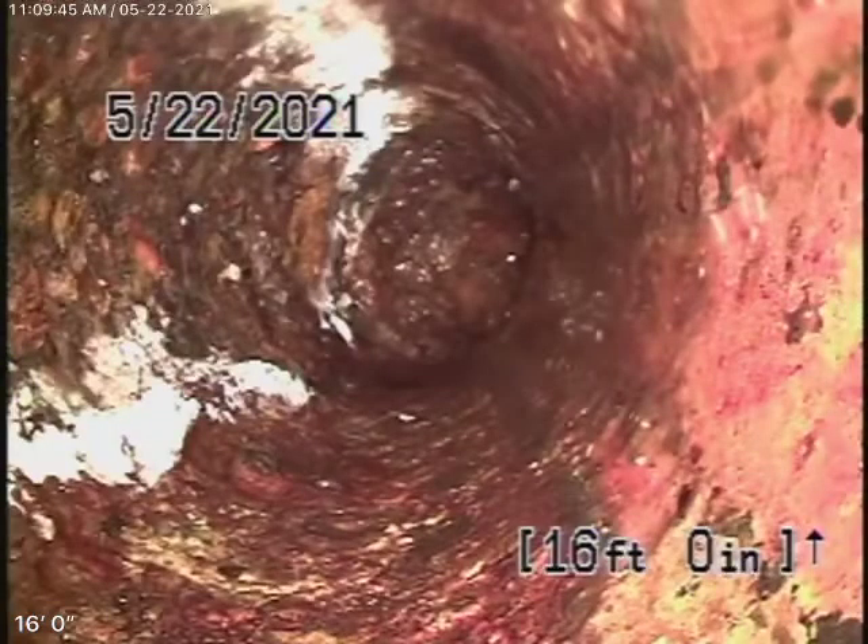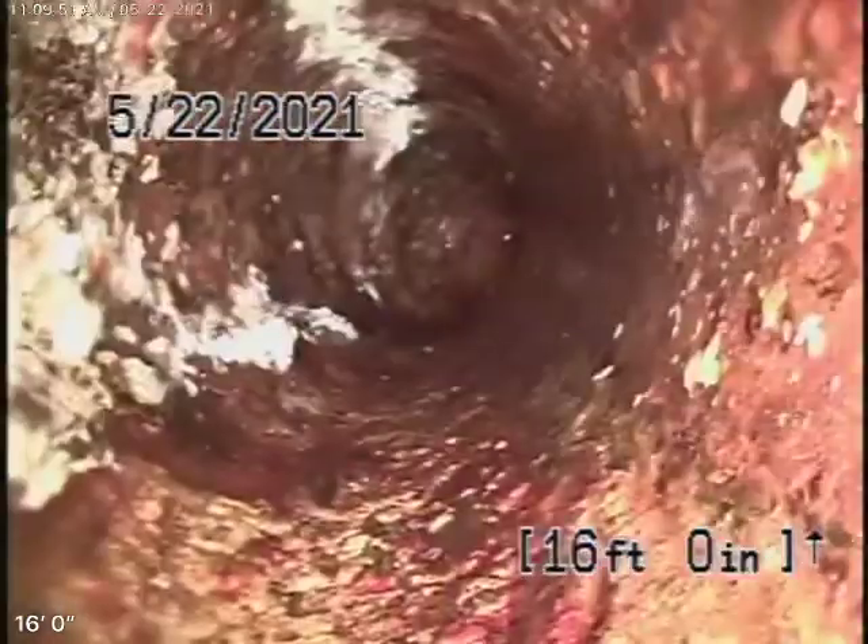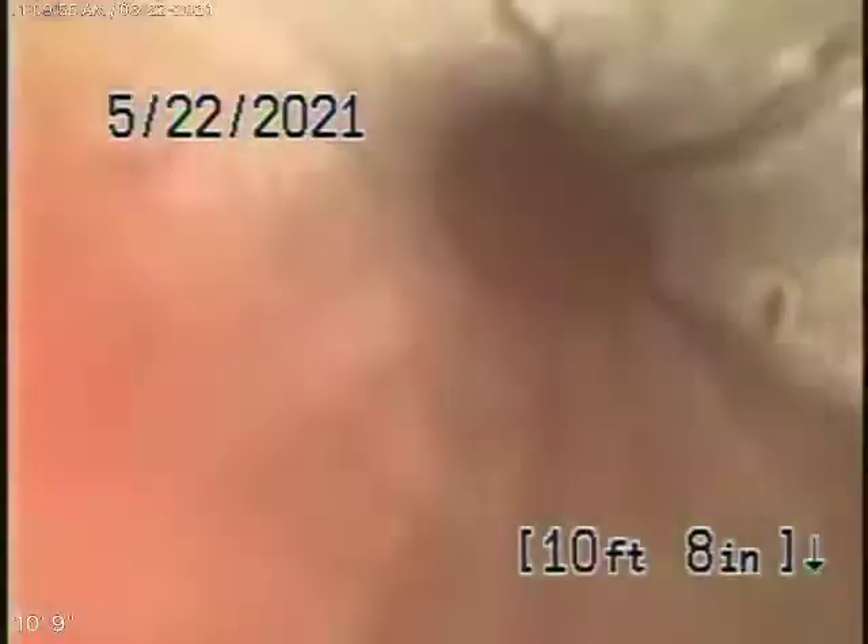Here we are on top of the roof. We're running our camera from a 2-inch roof vent. We came to a santee. It looks like this pipe is very corroded underneath here. We're going to try a smaller camera to see if we can get somewhere.